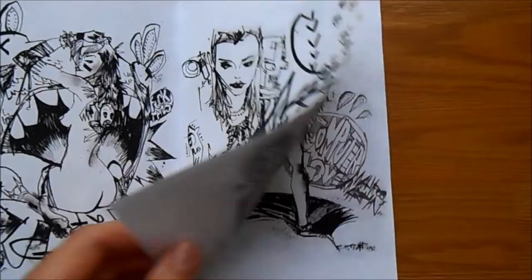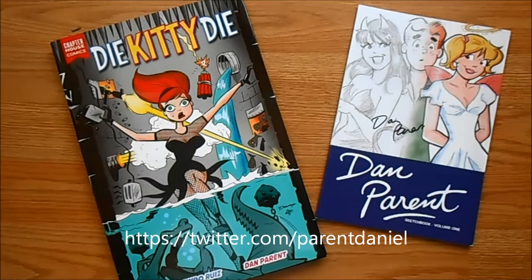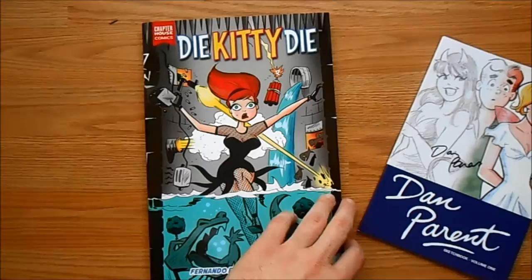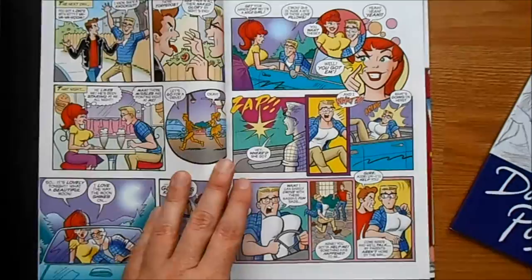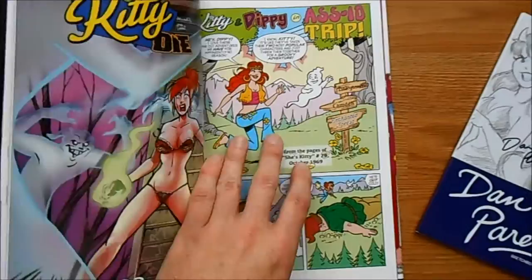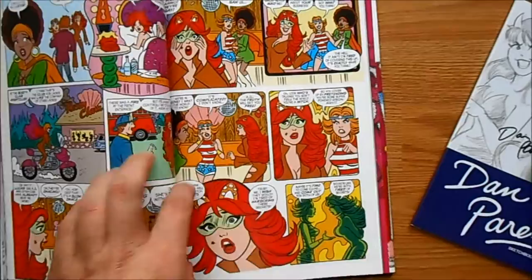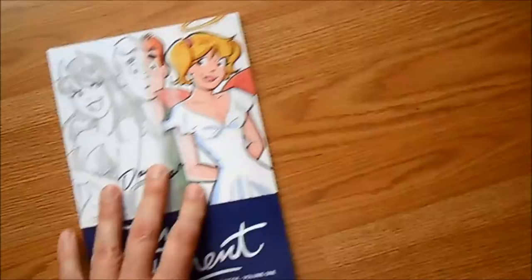I also went to Dan Parent's booth. He's well known for Archie Comics for the last 30 years, but he has this new series called Die Kitty Die, coming out through Chapter House Comics. He had this hardbound version which I thought was pretty cool, and I've already read it and I like it. The character is kind of a witch and her comic book creators want to kill her off to boost sales — it's done tongue-in-cheek. Dan Parent and Fernando Ruiz do this together.